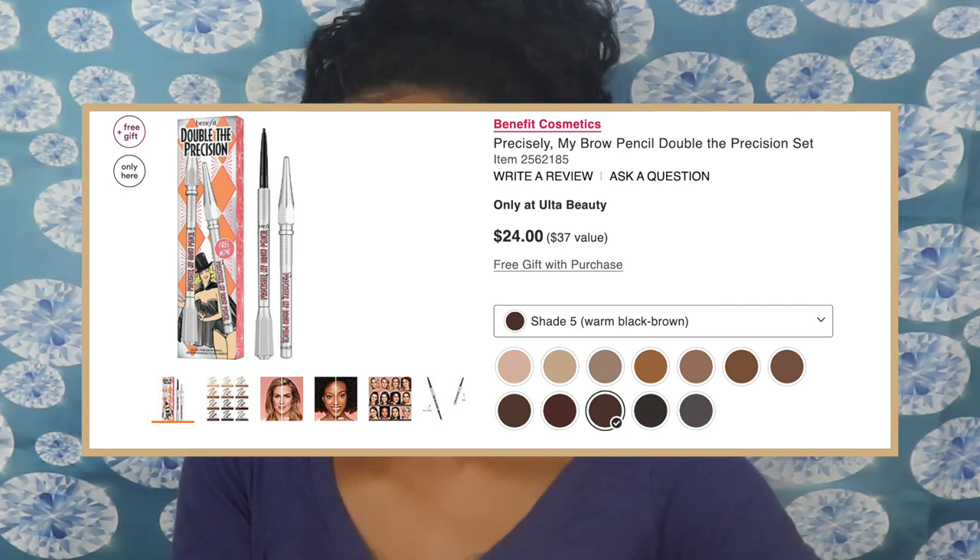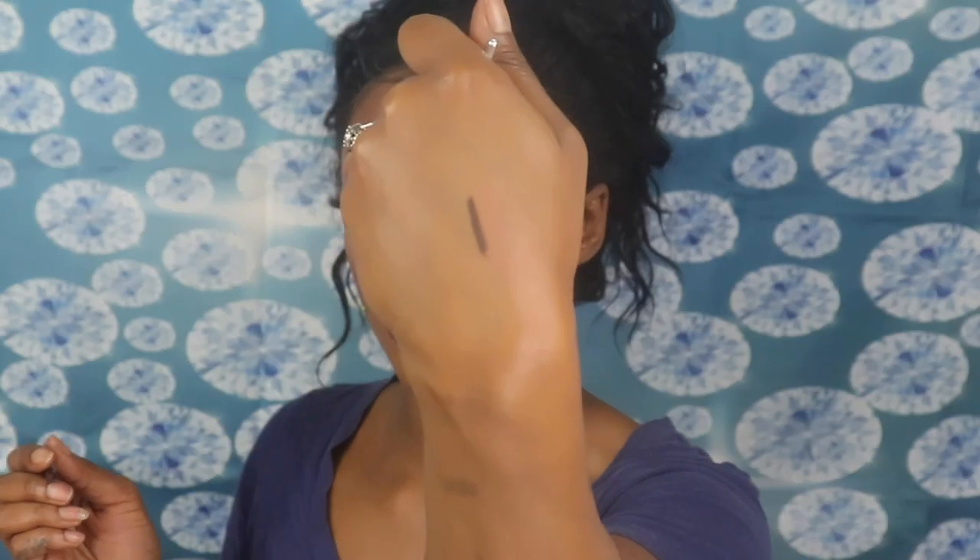Let's hope we like 99% of the things in here. We're going to start off with the Benefit Double The Precision Pencil Brushes. It says it comes with a free mini and I did get shade number 5, which is the warm black brown. This set came with a mini and a regular, and I got the duo because it was the same price as the single — so why not get two for one? I always see people on YouTube use these and everybody loves them. It is a perfect color — almost black — which is really good for me, so yay for picking shade 5.